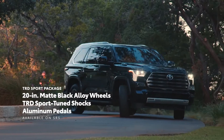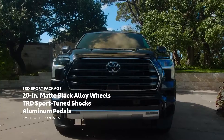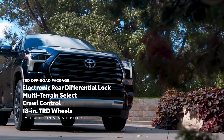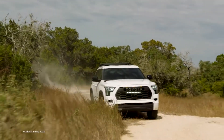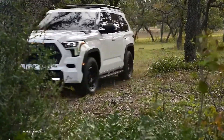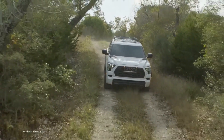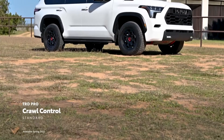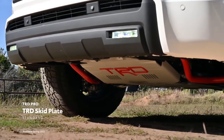For those looking to add extra performance, an available TRD Sport Package amps things up on SR5, while the available TRD Off-Road Package takes things even further for four-wheel-drive SR5 and Limited models. For truly maxing out the adventure on road or trail, Sequoia TRD Pro checks all the performance boxes, building on the TRD Off-Road Package's features like electronic rear differential lock, multi-terrain select, and crawl control, and adding pro details like a wide stance, Fox shocks, hood vents, and a TRD skid plate.